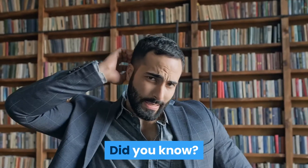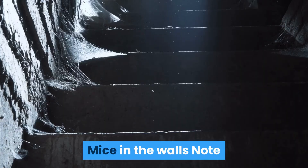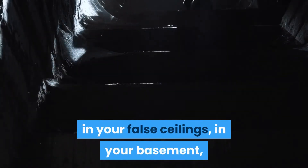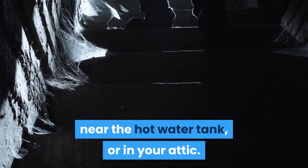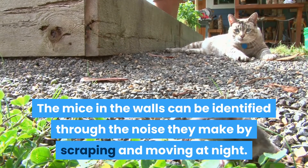Did you know? Mouse nests are often built from paper that mice recover in your home. Note that mice can easily take up residence in cavities in a wall, in your false ceilings, in your basement, near the hot water tank, or in your attic. Mice in the walls can be identified through the noise they make by scraping and moving at night.